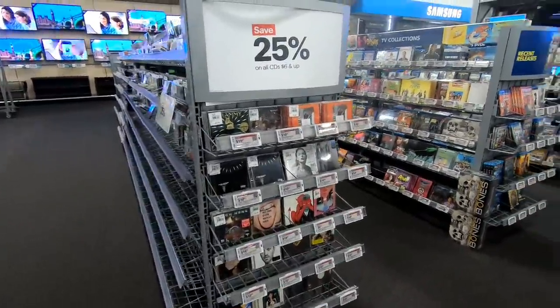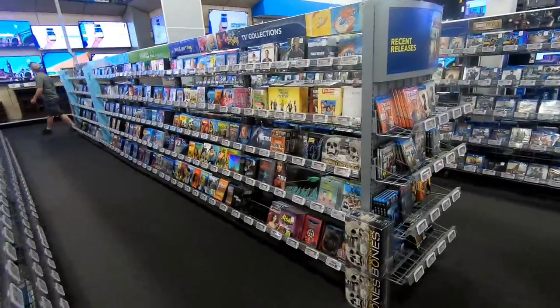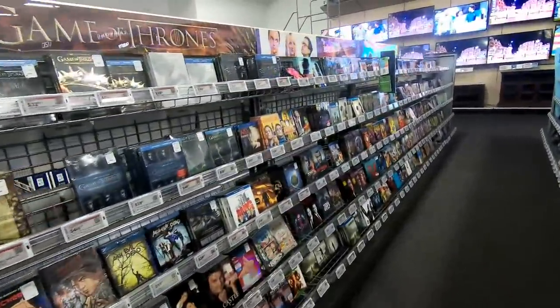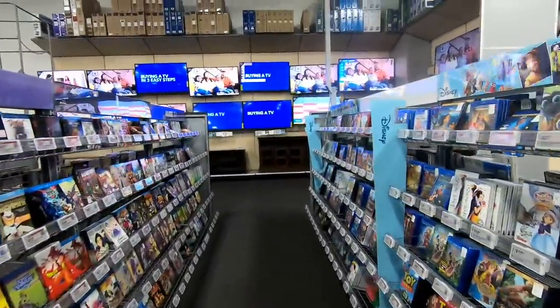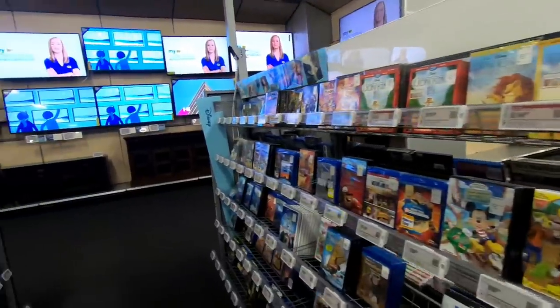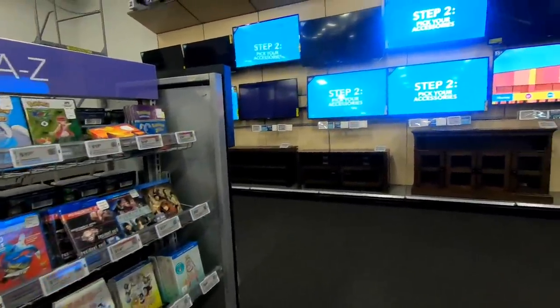Here's the CD section again, and on the other side of it is the Blu-rays and DVDs. There's quite a bit more of that — TV series on DVD and Blu-ray, the latest movies on Blu-ray, and also the new 4K Ultra Blu-ray. A lot of Disney movies. It's really probably four or five times bigger of a selection than the CD section.